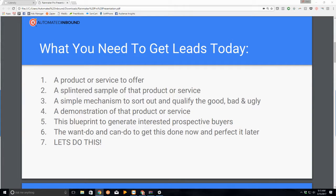The second thing you need is a splintered sample of that product or service — I'll get to that in a minute. This is going to be a 15 to 20-minute live video. Number three, you need a simple mechanism to sort out and qualify the good, the bad, and the ugly. This is probably the number one thing that people who already have a funnel launched fail to implement, and I'm going to show you the easiest way to do it. Without it, you're going to be frustrated.